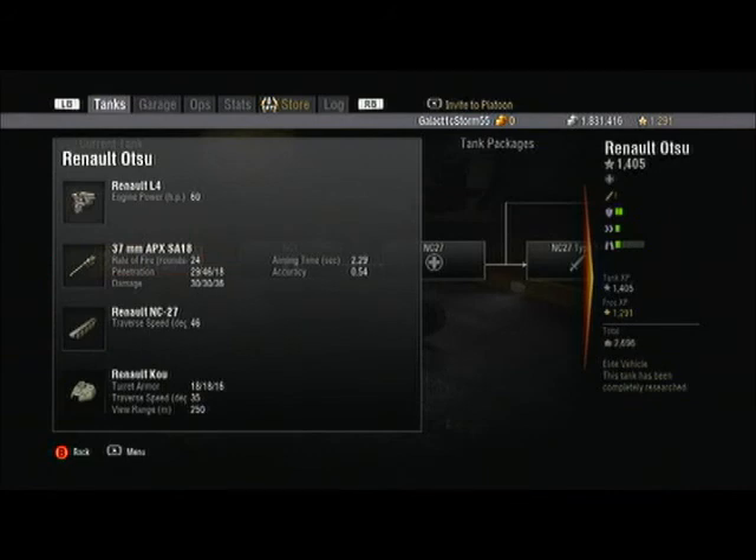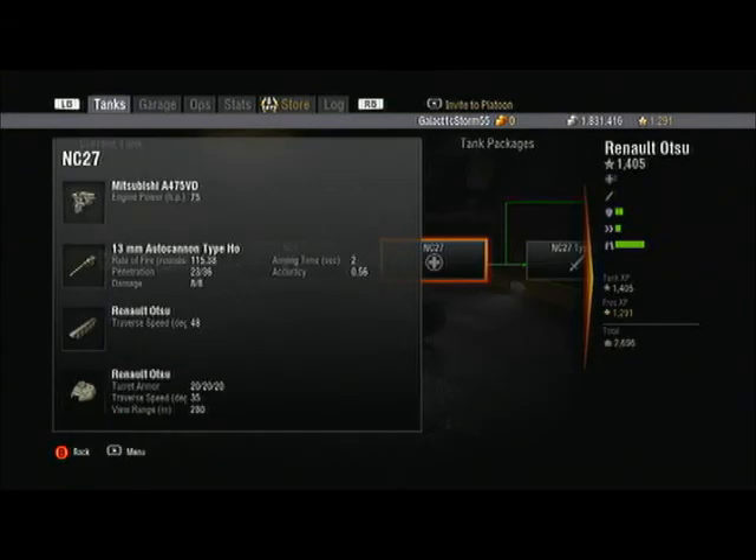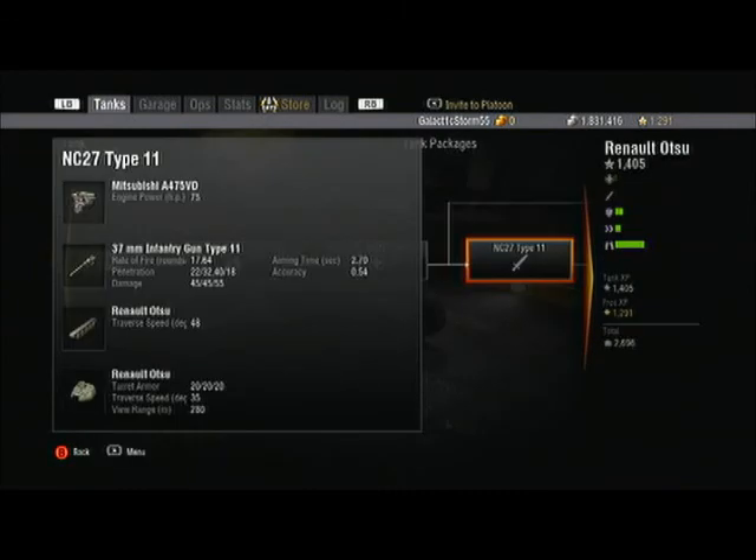That's pretty horrible with the 37 millimeter, but the Japanese were underpowered back then. There's a slight upgrade option, and then you get the 13 millimeter which is pretty bad — it won't even penetrate. The top gun I first got was the 37 millimeter infantry cannon, and then there's the 37 millimeter 'shock suit.'